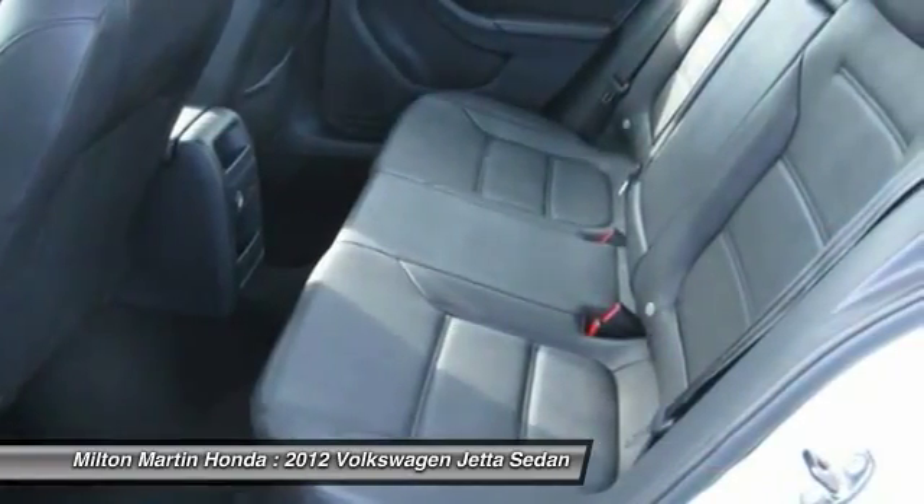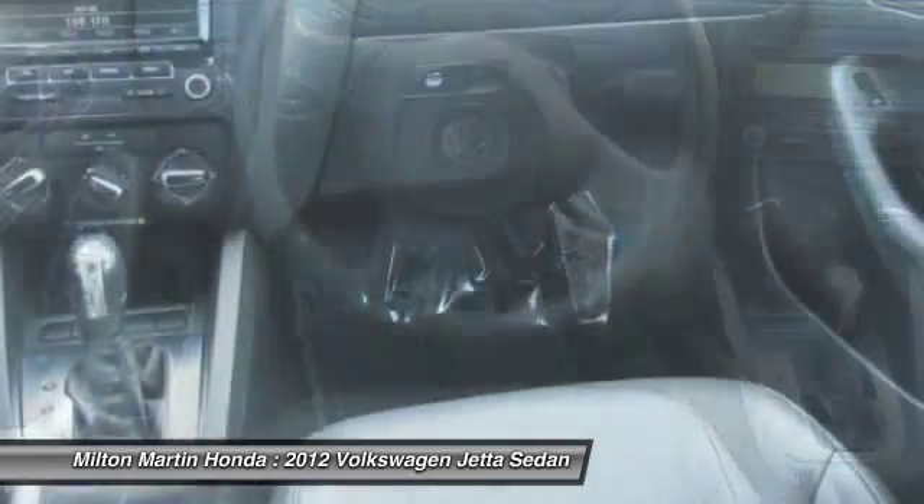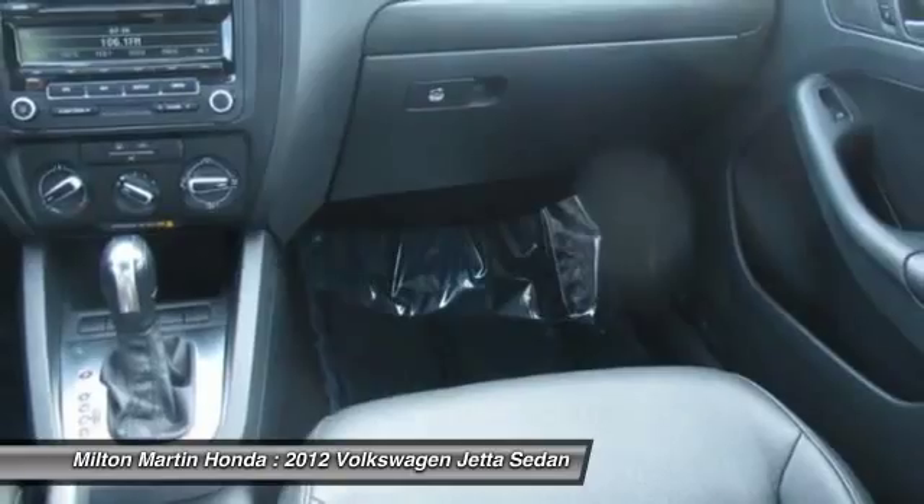FWD, power windows, power door locks. Wouldn't you look great in this vehicle? Stop in today and see for yourself.